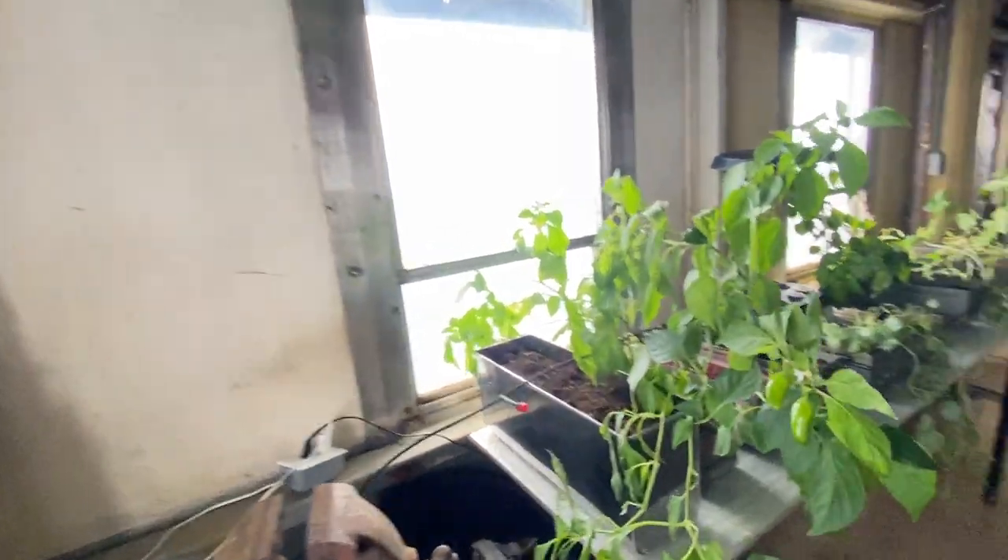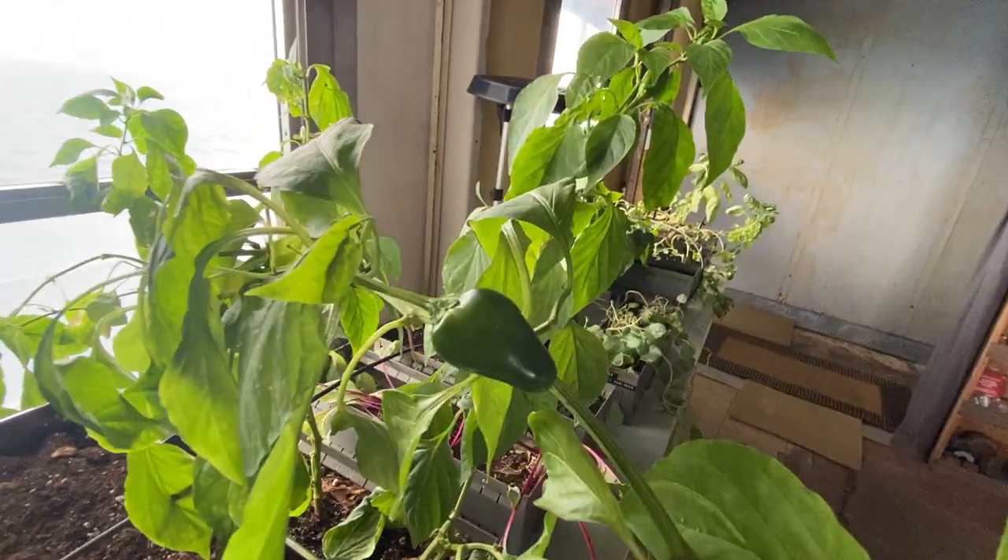Meanwhile, busy day. I didn't even shave, but at least I can take a hot shower now that we fixed that. Winds are blowing, so we have pretty good turbine charging on the systems. See you in the morning. Take care. Baby jalapeños, yeah.